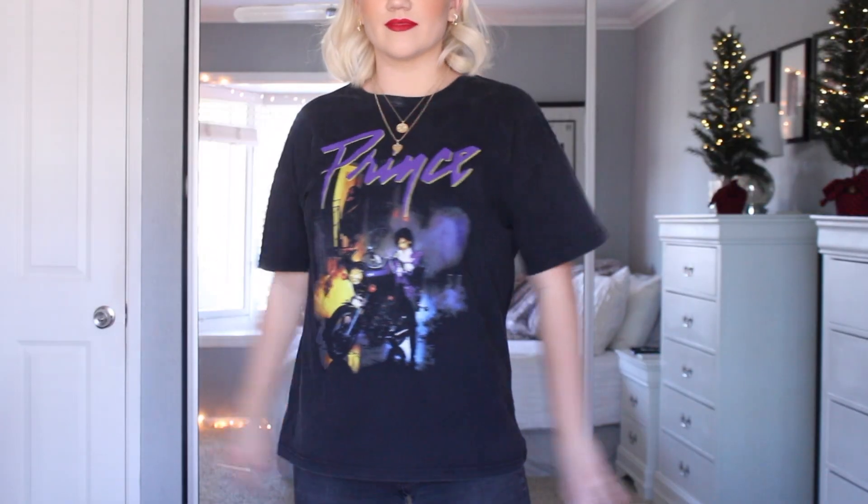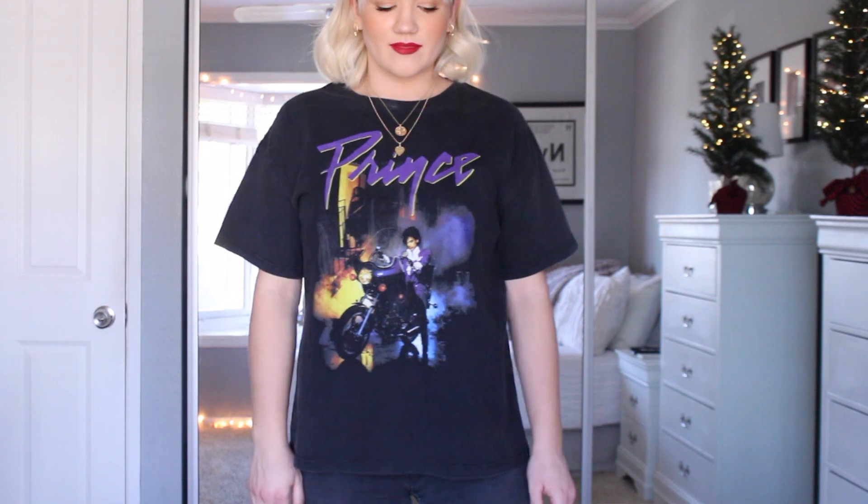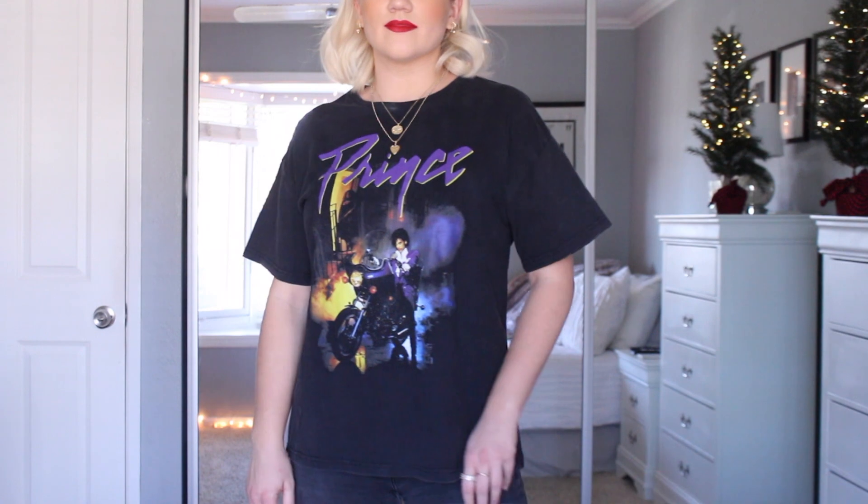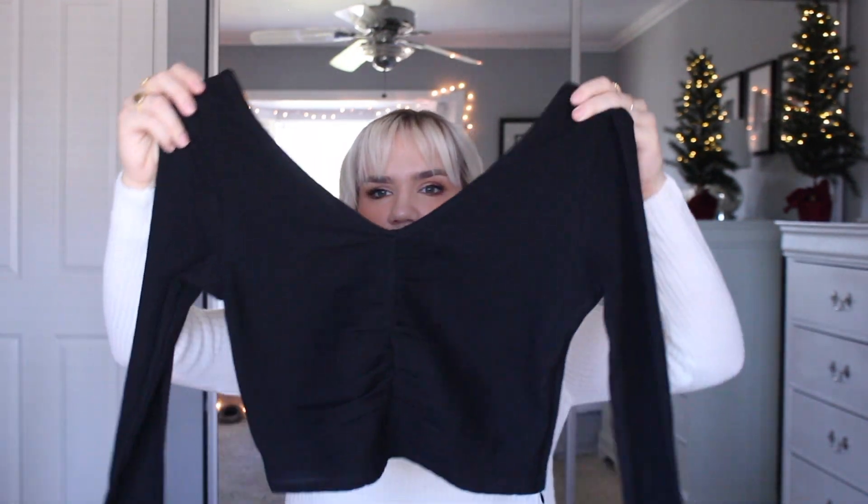Next up is a graphic tee — Princess Polly has great t-shirts. I got this Prince t-shirt, which I love. It has a vintage burnout style — it's a very faded black that almost looks like it's been washed many times, like you got it at a vintage shop or thrift store. It's brand new but has that vintage vibe, which I love for t-shirts because it goes with the aesthetic of the shirt.